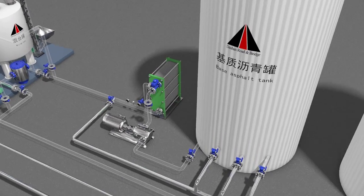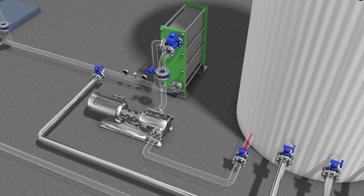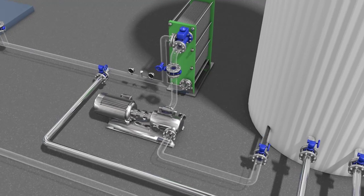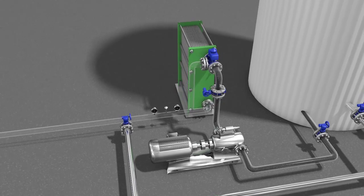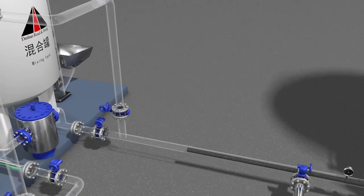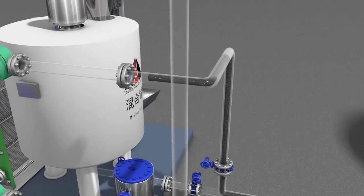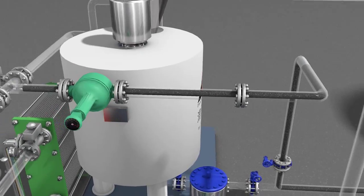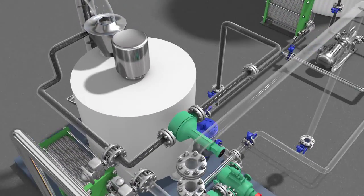Modified asphalt production process: The device uses a heat exchanger to increase asphalt temperature, adjusting the hot medium flow by collecting the heat exchanger outlet asphalt temperature in real time, keeping the asphalt within the required production process temperature range. Asphalt is then conveyed into the mixing tank after passing through a flow meter under a spiral flow type solid-liquid mixer.